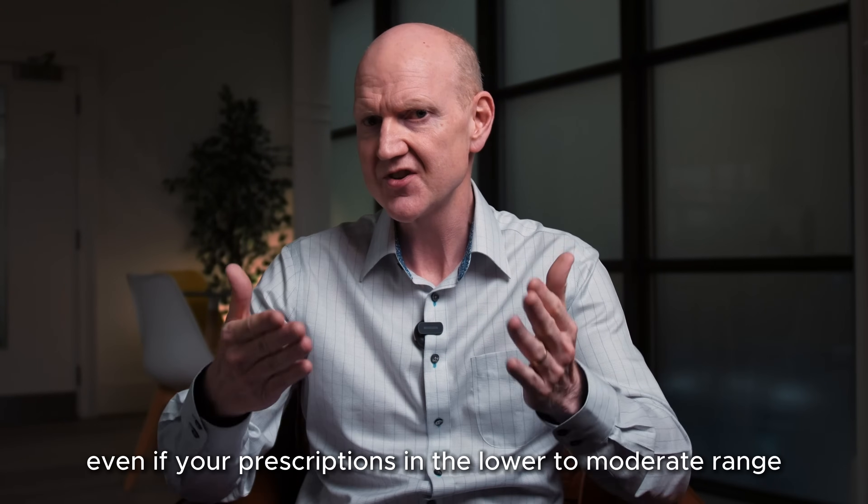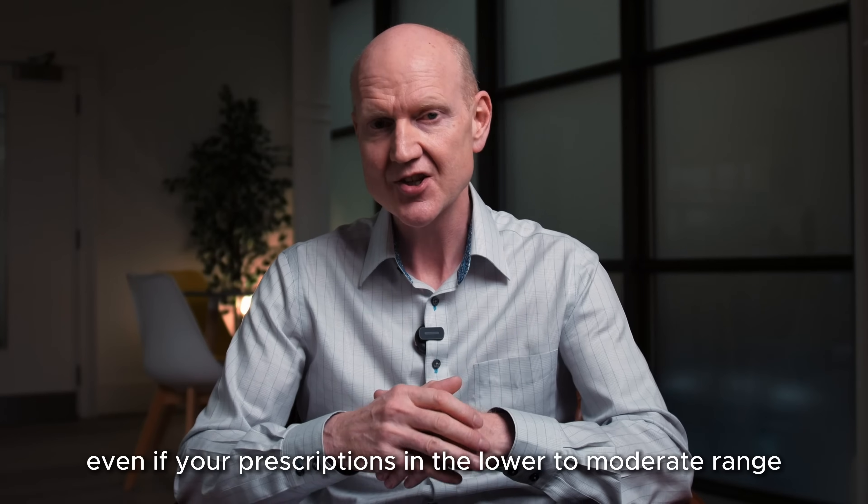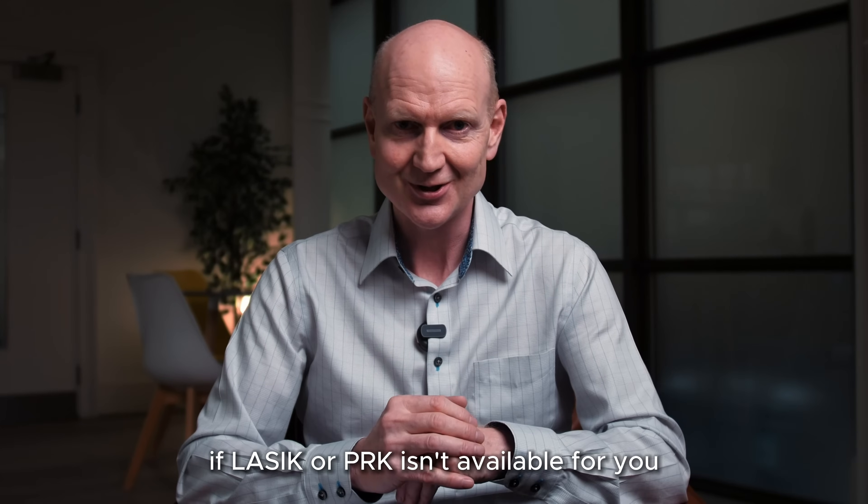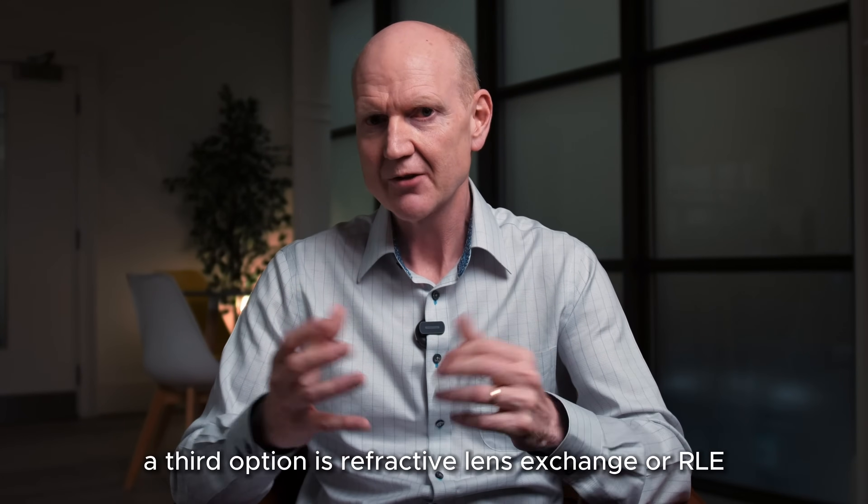Even if your prescription is in the lower to moderate range, ICLs might be the best choice if LASIK or PRK isn't available for you.